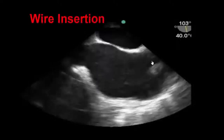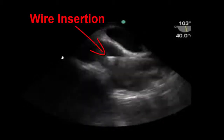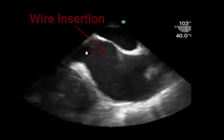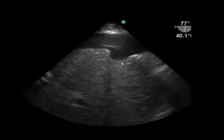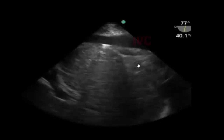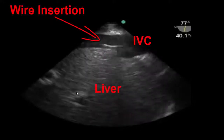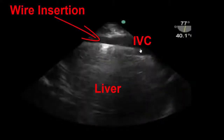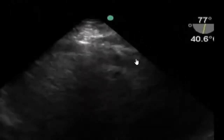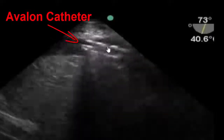In this clip, we see the SVC here and a wire insertion coming through into the IVC. We follow that down by inserting the probe further, reaching the diaphragmatic junction. We've inserted our probe further down the esophagus and maintained a right-hand turn to view the IVC. We can see the IVC with the wire inserted here, and the liver at the bottom of the screen — good positioning of the wire for Avalon VV ECMO cannulation. We then see the Avalon catheter being pushed into the IVC over the wire in a Seldinger technique fashion.